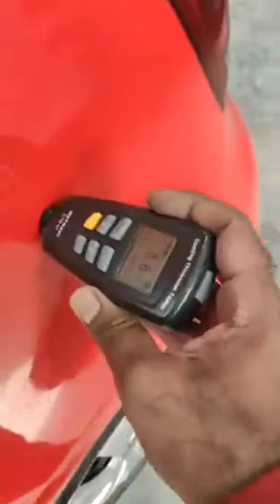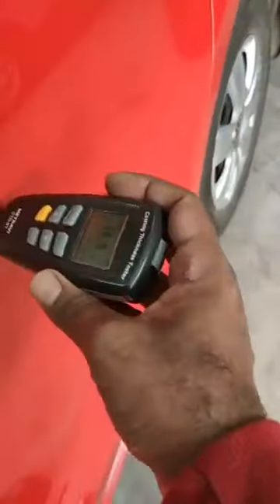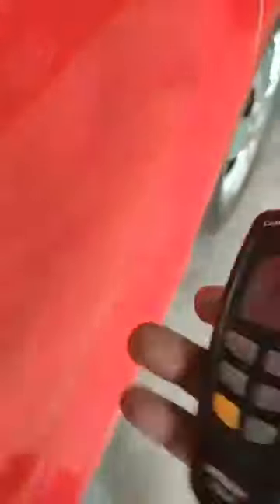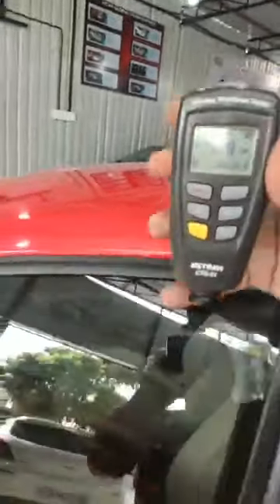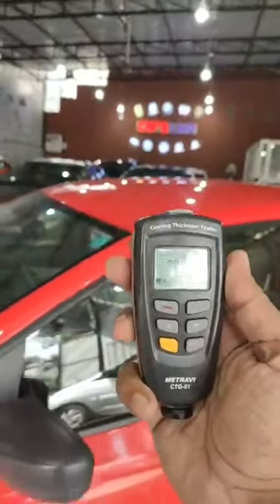The left side quarter panel is genuine too — no repaint, no accidents. The left side back door is genuine — no accidents and no repaint. The company sealing is all intact, no accidents on the C panel either. The left side front door is genuine too — no accidents, no replacements, no repaint. All doors are genuine. The top of the car is also genuine — no accidents, no replacements, all quite genuine, company seal condition intact.